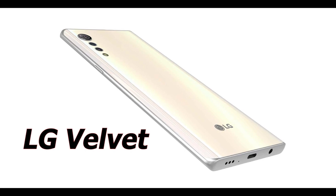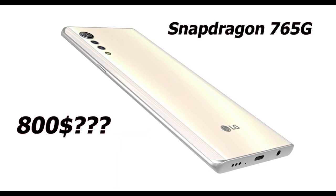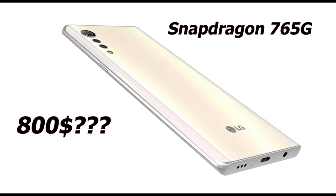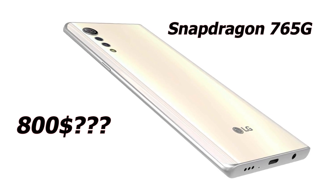The LG Velvet is all set to launch with the Snapdragon 765G, but it is going to be at a premium price of $800. We'll be keeping an eye on it.